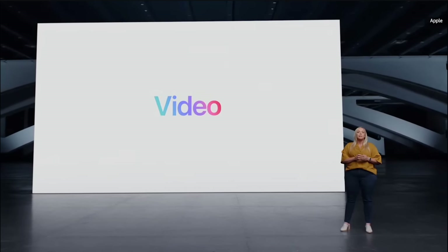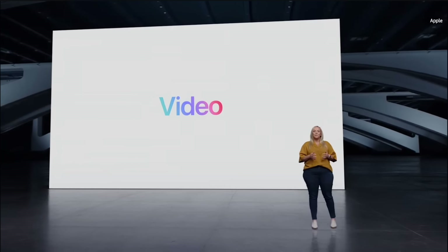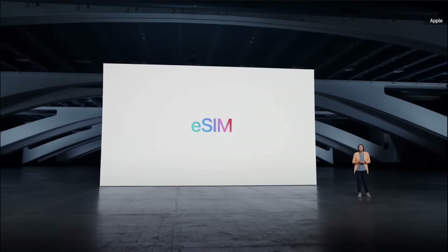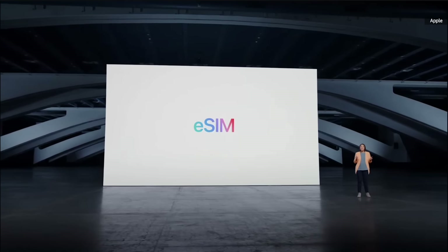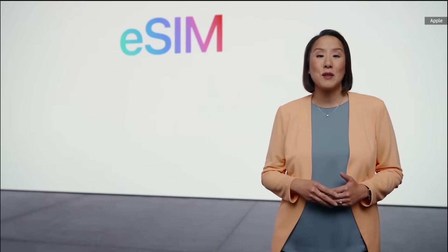We call it Photonic Engine — our enhanced image pipeline that dramatically improves low-light photos, going beyond what hardware alone can provide. When compared to iPhone 13, it enables low-light improvement up to two times on the front camera, two times on the ultra-wide camera, and two-and-a-half times on the new main camera. It now has a new, even more advanced stabilization mode called Action Mode, which uses the full sensor with more over-scan when you're in the middle of the action.